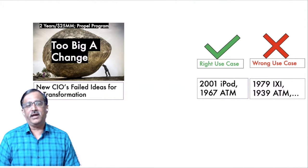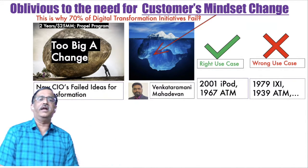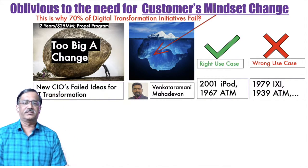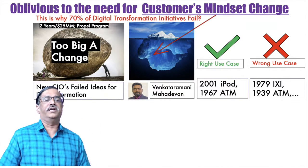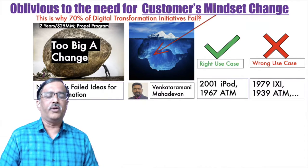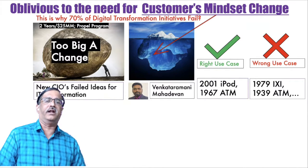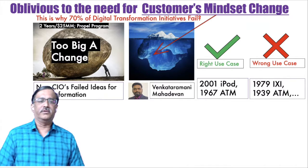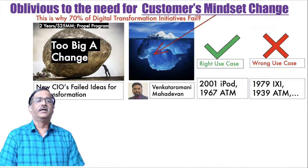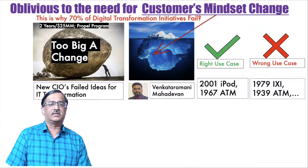When I analyzed them, I realized that all of these cases have been oblivious to the need for customer mindset change. There's a lot of talk about mindset in the digital transformation industry, but hardly any talk about how to change the customer's mindset — which is the key. My former colleague Venkat Ramani answered correctly; he was the only one to talk about customer mindset change. This is also why I think 70% of digital transformation initiatives fail.